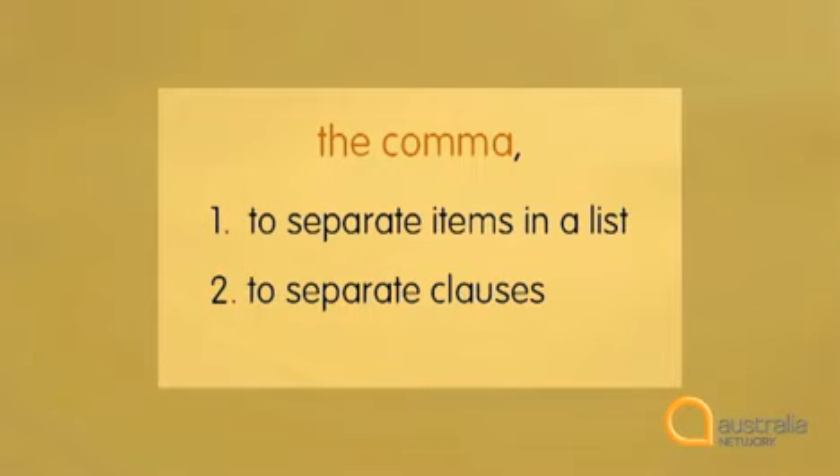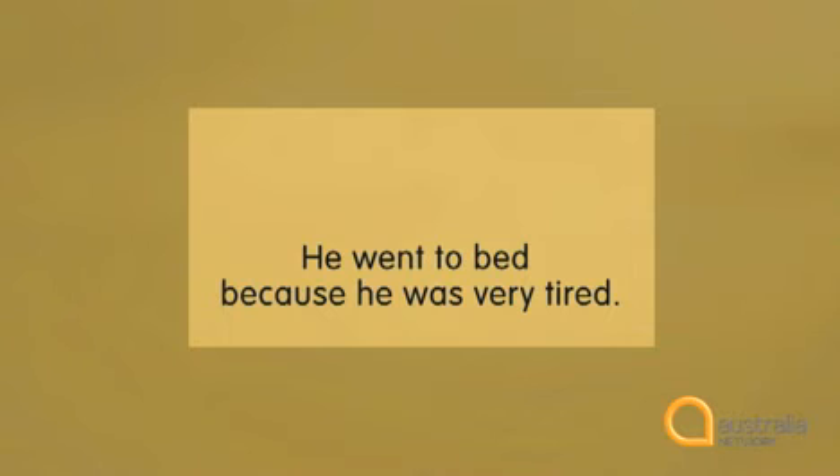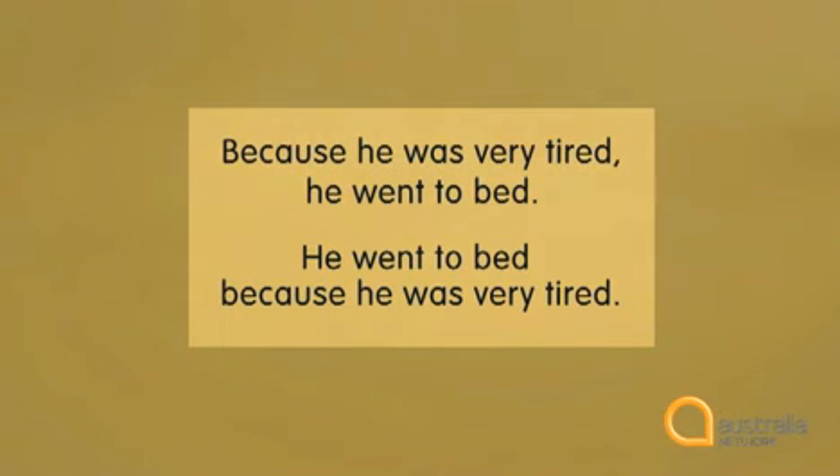A second use of commas is to separate clauses in a sentence. We use a comma to separate dependent and independent clauses, but only when the dependent clause is first in the sentence. This sounds complicated, but it's not really. Here's an example of a dependent clause: 'because he was very tired,' followed by an independent clause: 'he went to bed.' Notice that we use a comma — 'Because he was very tired, comma, he went to bed.' But let's swap the clauses around: 'He went to bed because he was very tired.' In sentences like this, with the independent clause first, we don't need a comma.